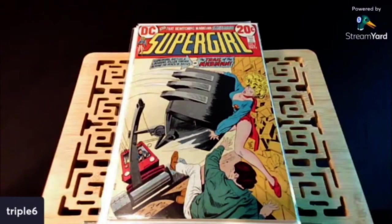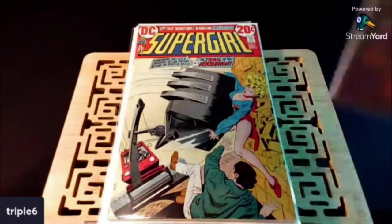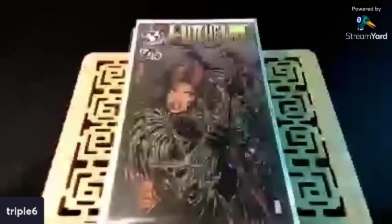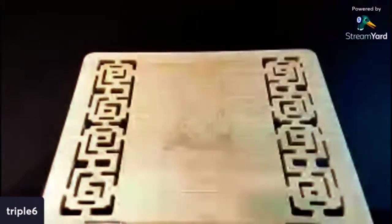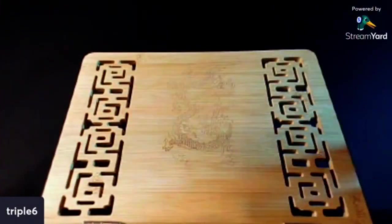I told you guys I was going to run across it, and sure enough — also got this for half cover. This is Witchblade number 10, first appearance of The Darkness. I think it was in my previous haul that I picked up that Mark Silvestri cover, but I just knew I was going to find this in the wild. And I did. This is a dope Michael Turner cover.